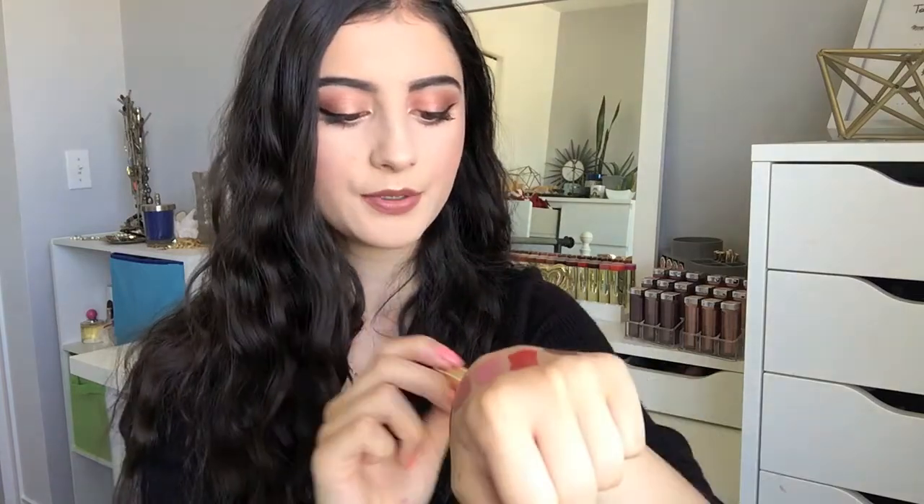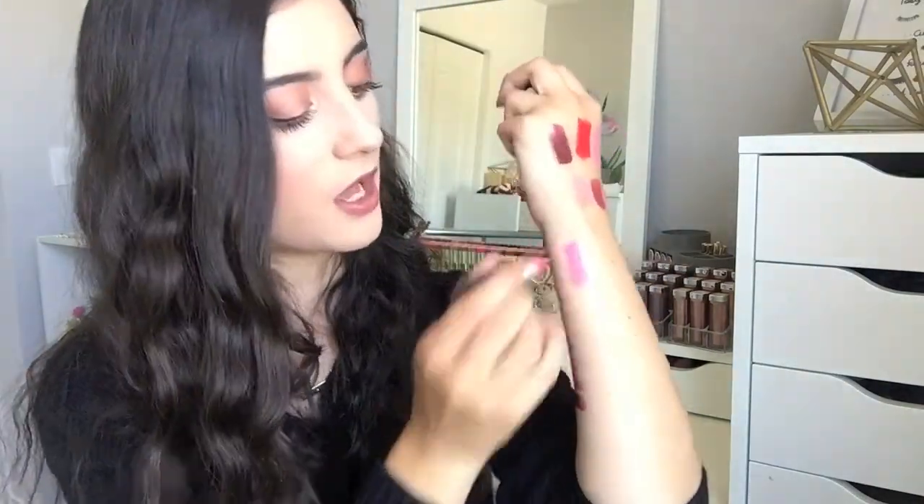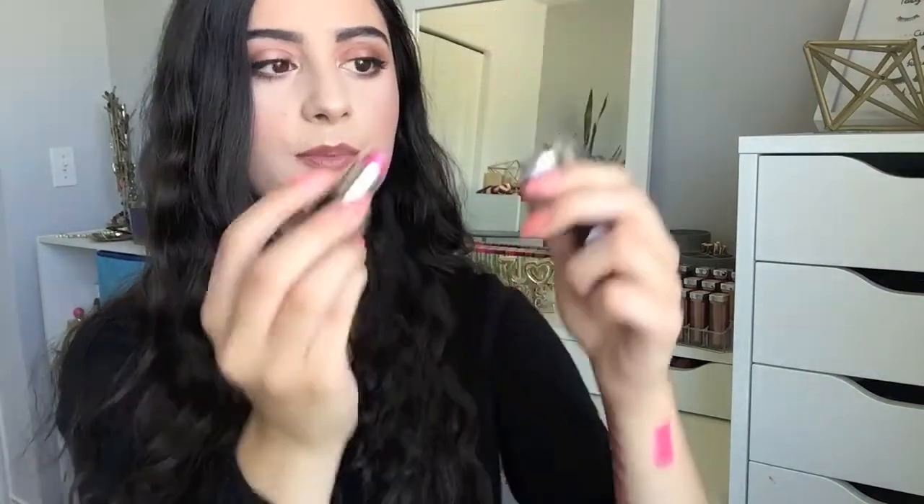I love those Wet N Wild lipsticks — they're super inexpensive and one of the best formulas I've ever tried. I also have a lipstick from Estee Lauder in the shade Copper Glow — it's a really pretty nude copper shade.